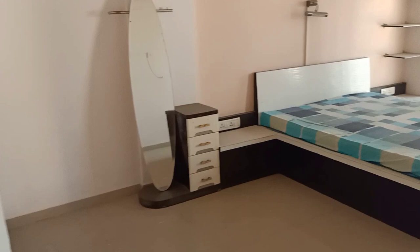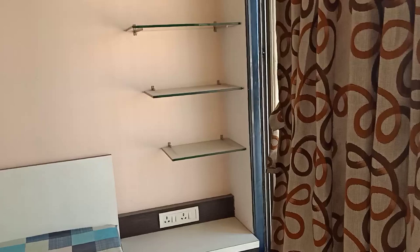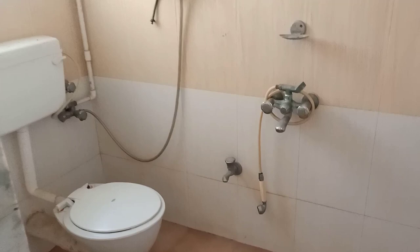On the left-hand side you get a master bedroom which is very spacious. This is the master bedroom. You also get a wardrobe over here. In the master bedroom itself you have a washroom.